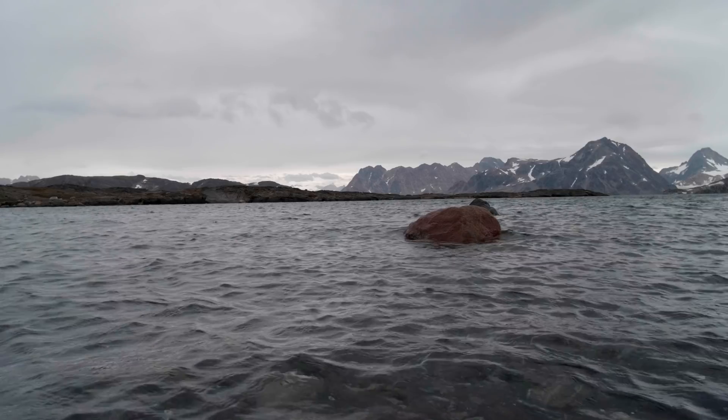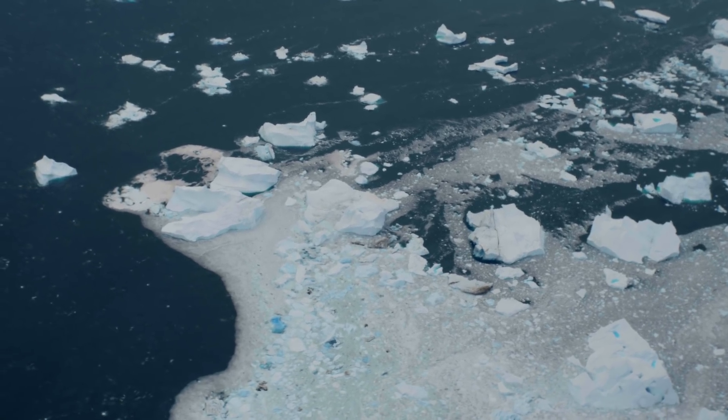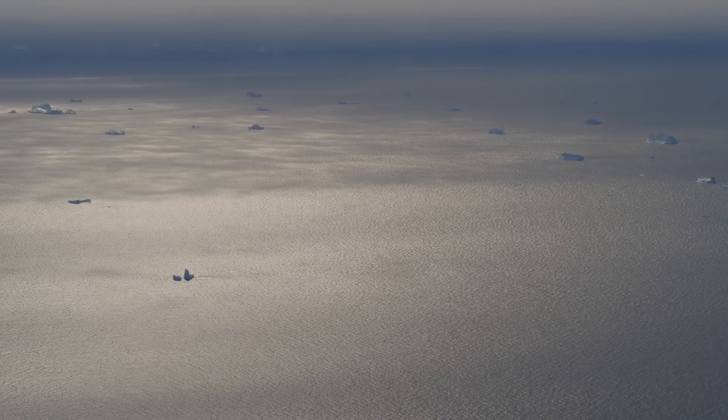Every time a ton of ice comes off of Greenland, sea level goes up a tiny little bit — and it's coming off Greenland at billions of tons per year.